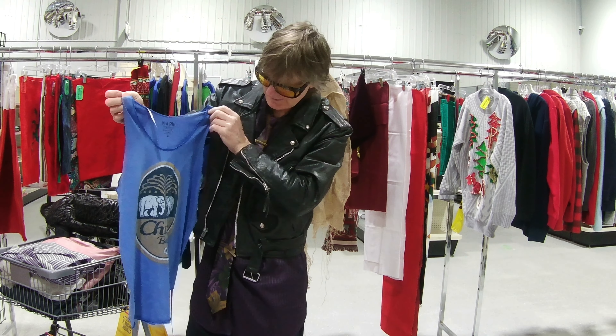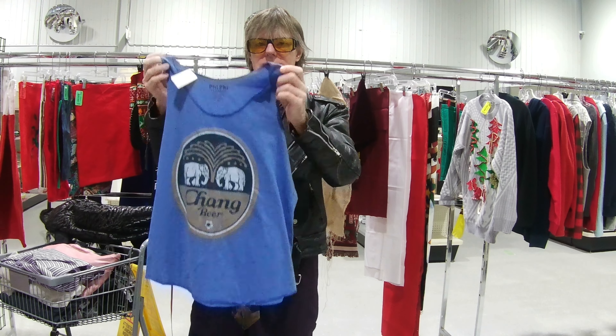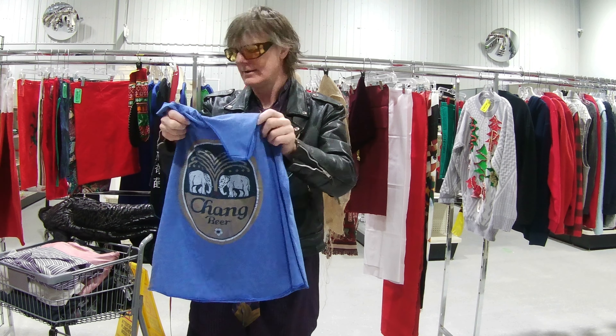Here we go then — this is for you. Chang beer. I love that. That's unique, yeah. Thailand — yeah. With the elements. It's cool, I like it.